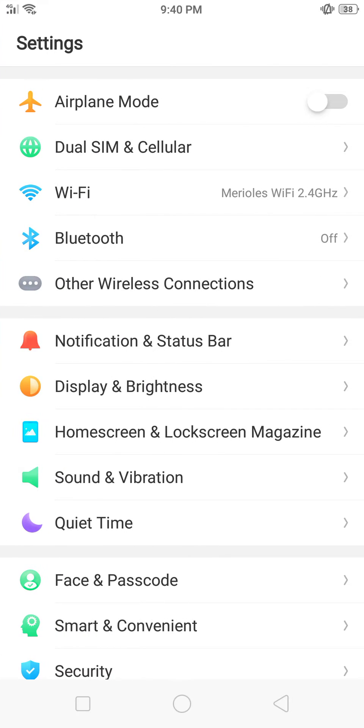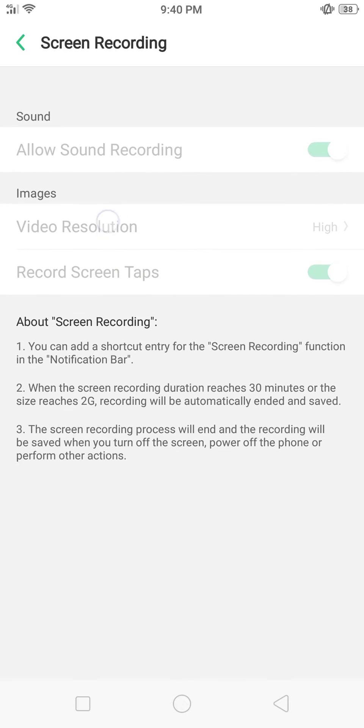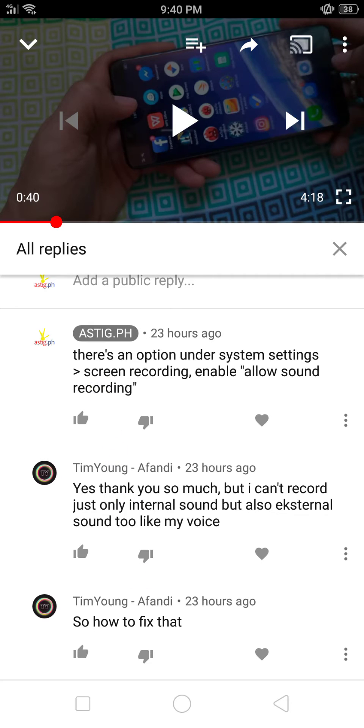Make sure you go to System Settings and scroll all the way down to Screen Recording. Make sure that the Allow Screen Recording option is enabled. The settings are disabled right now because I'm actually using the application, and it's gonna disable that when it's running.